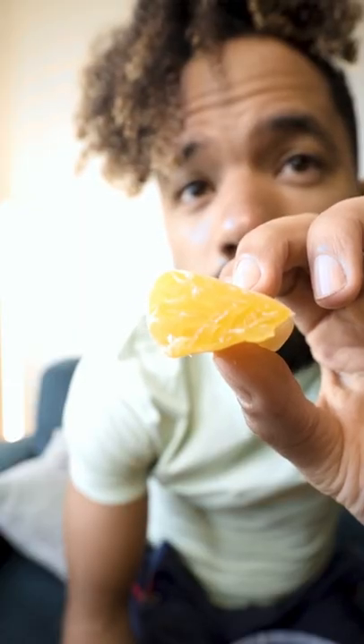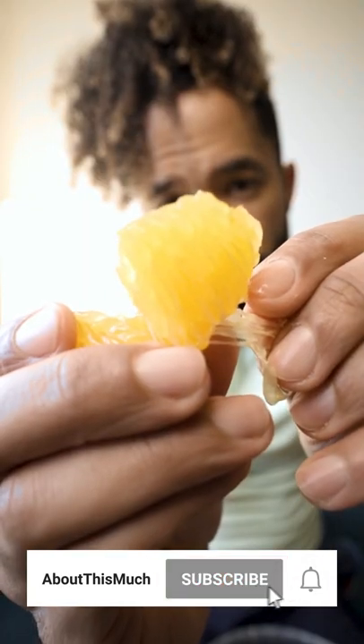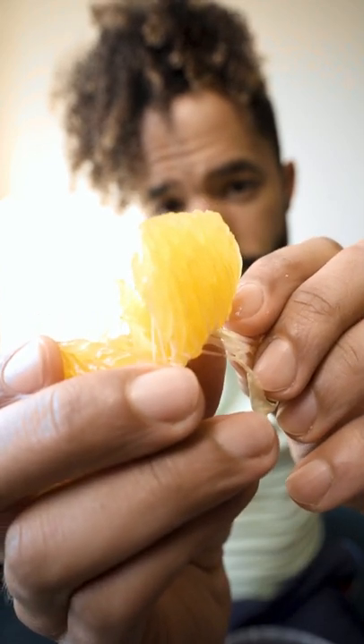The only downside, other than needing a decent credit score for these, is that they're a crossbreed. So if you're not into seedless fruits, this might not be for you.